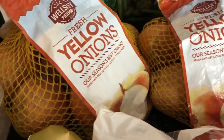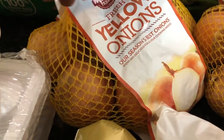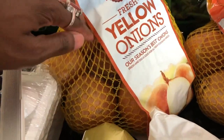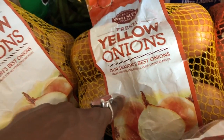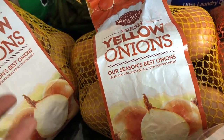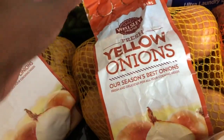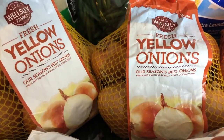Next up are our onions — I grabbed two bags. One will be for immediate use over the next week or two, because as I mentioned, every meal in my home starts with onion or garlic. The other will be for the dehydrator. It's a no-brainer — I can easily create my own onion powder and then rehydrate sliced onions for soups or even make pickled onions.